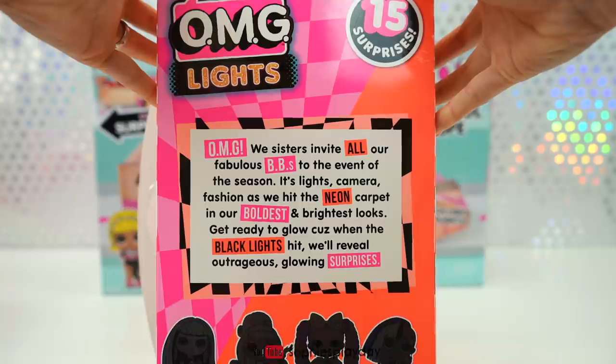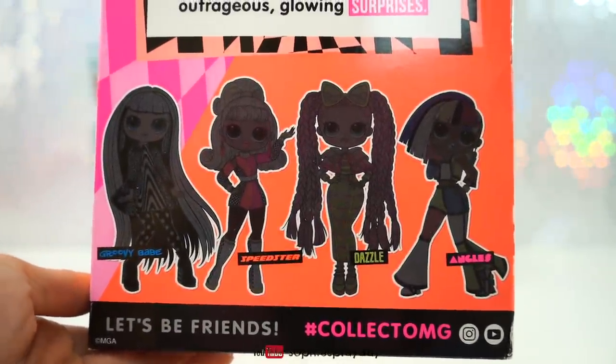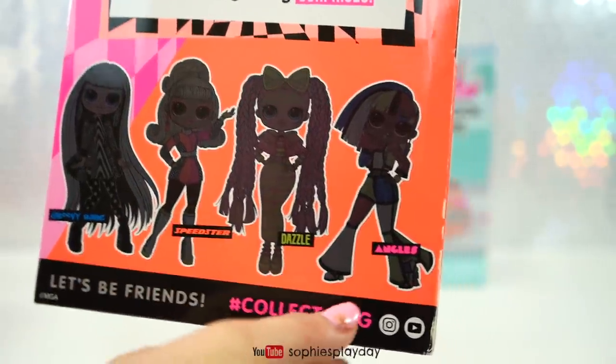Get ready to glow because when the black lights hit, we'll reveal outrageous glowing surprises. And there are four dolls to collect: Groovy Babe, Speedster, Dazzle, and Angles.